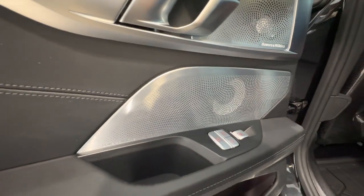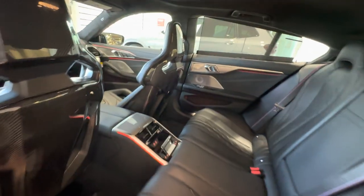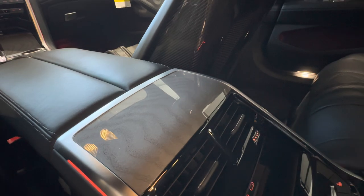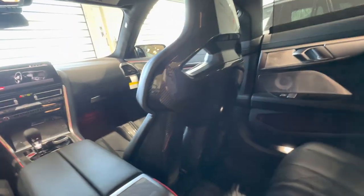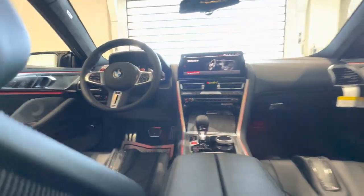I also have the Bowers and Wilkins upgraded sound in this particular model, along with the ash wood gray metallic wood trim. And just for size reference, I'm 6'3" and I've got plenty of space in this back seat.